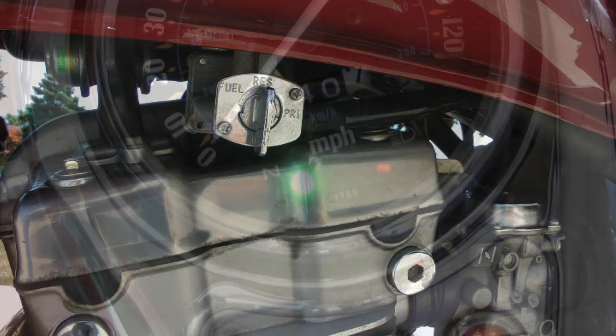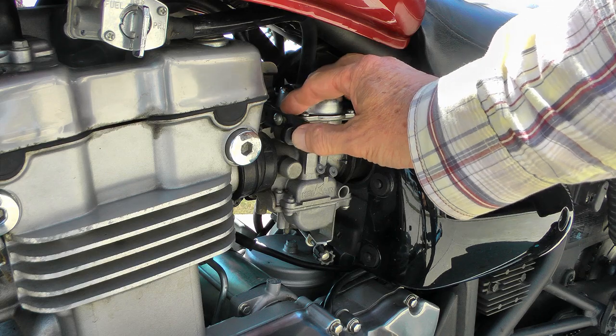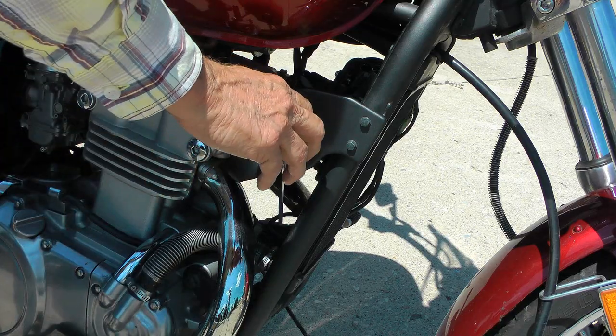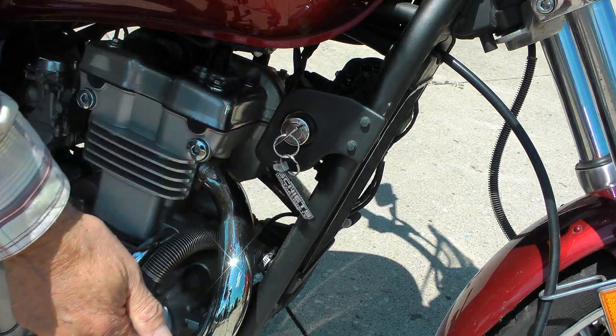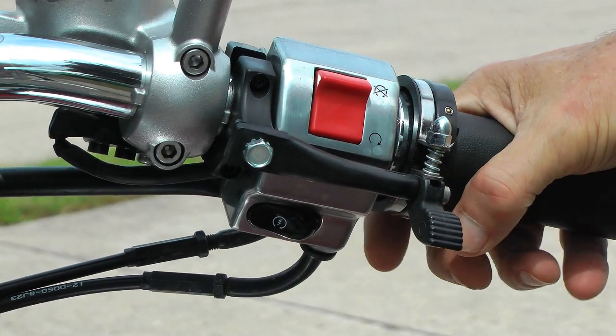To start the motorcycle, put the bike in neutral and set the manual choke — full choke for cold starts and half choke for warm starts. Turn the ignition key to on, make sure the kill switch is on, and press the start button.